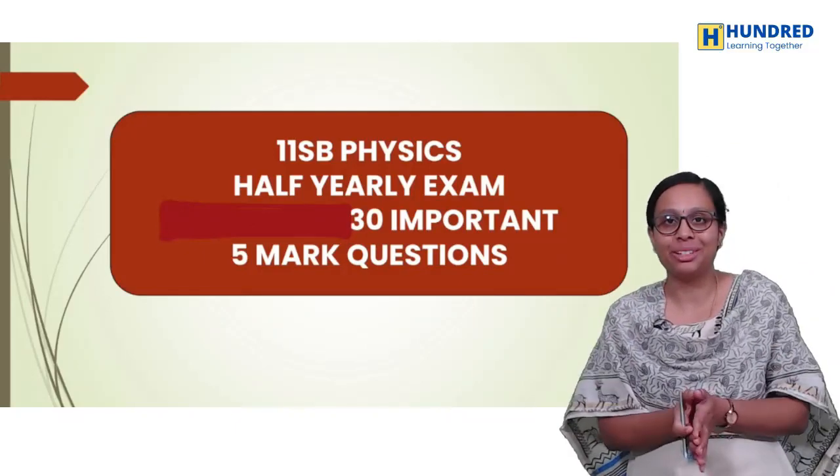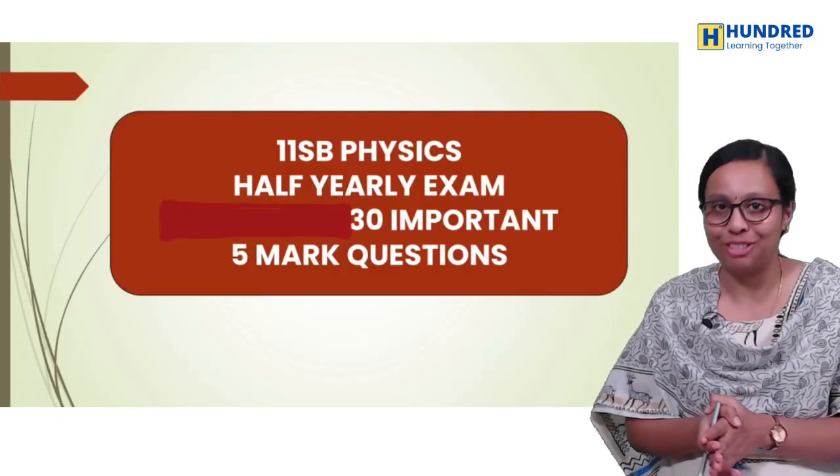Are you ready now? Now you are ready! With Thunder Learning! Hello guys! Welcome to Thunder Learning Together. I'm Hashika, your Physics Tutor.